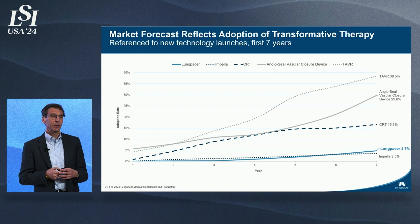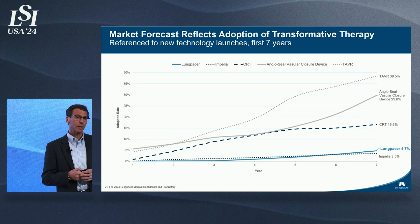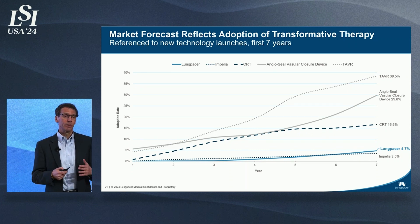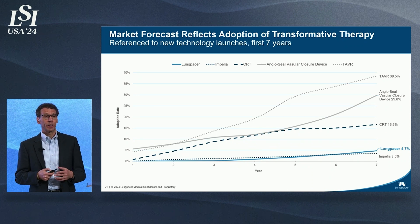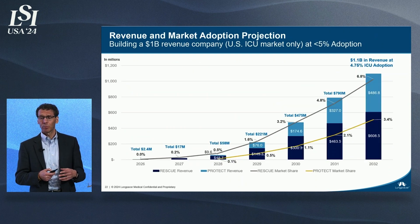We model a very conservative less than 5% market adoption in seven years. As an inventor of Angiocele, shown on this slide, I know how challenging it can be to build a distribution channel and bring new technologies to market. Yet at 5% market penetration in seven years, this company will be generating a billion dollars in revenue, providing a great return for our investors and saving billions for the healthcare system.